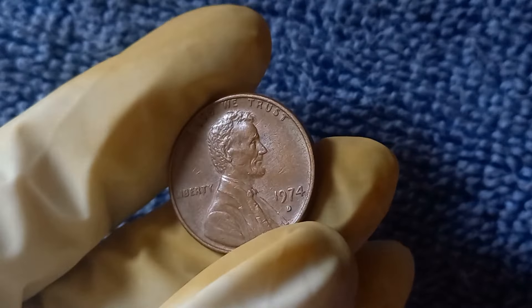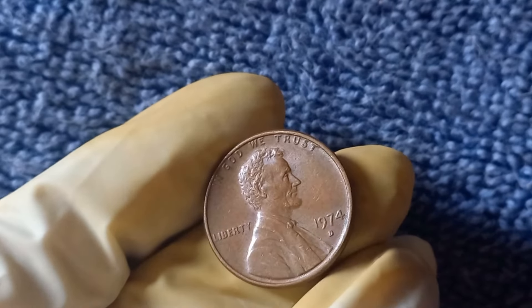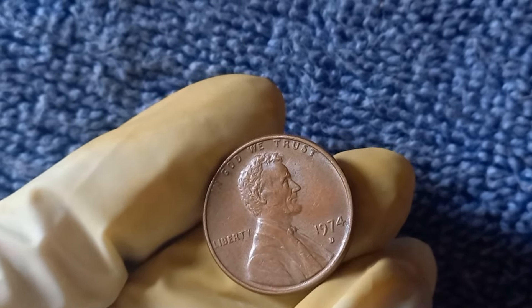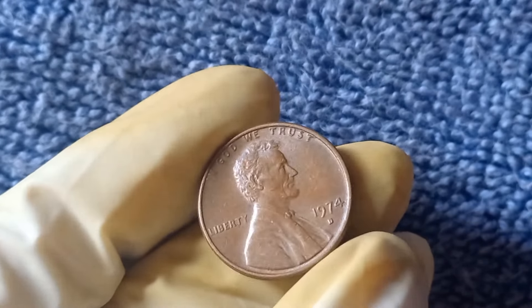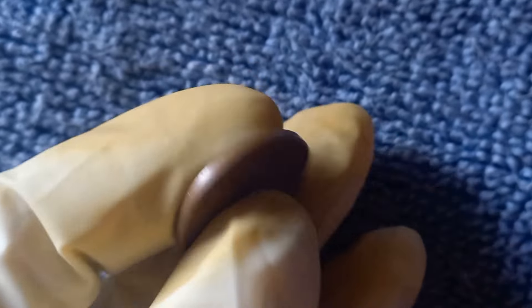So there you have it: the 1974 D Mint Mark Lincoln penny, a simple piece of change that could be worth a fortune. Whether it's a rare aluminum penny or a high-grade copper one, this coin is one of the hidden gems in the world of numismatics.